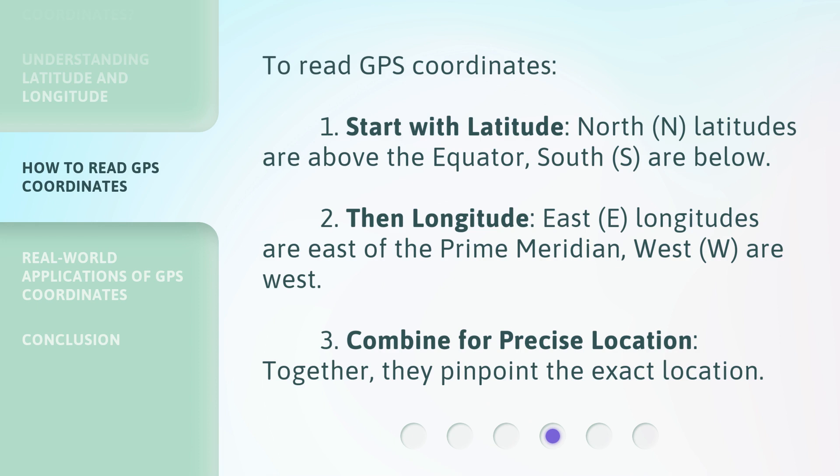Step 2 — Then longitude. East (E) longitudes are east of the prime meridian; West (W) are west. Step 3 — Combine for precise location. Together, they pinpoint the exact location.